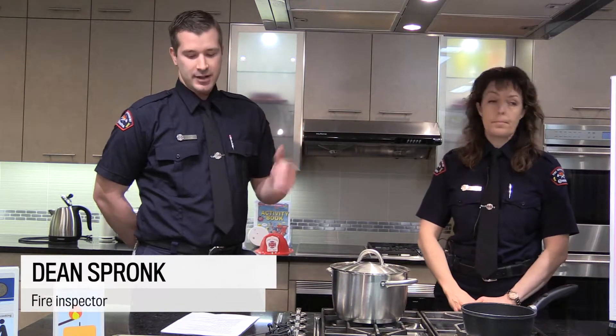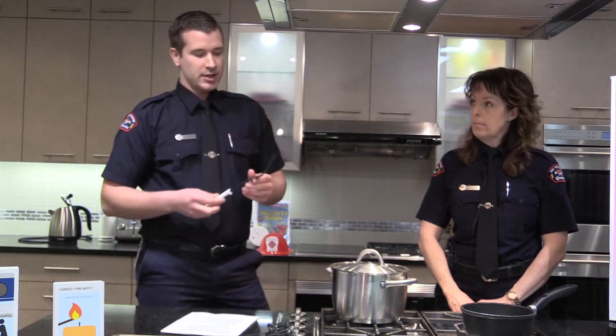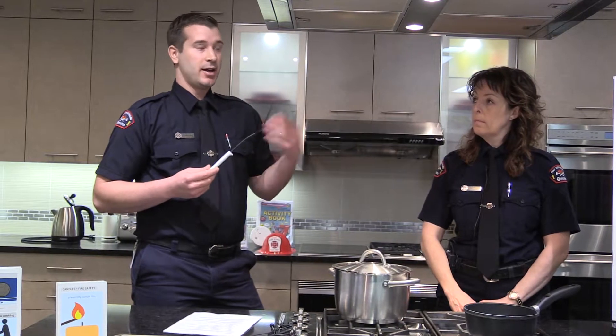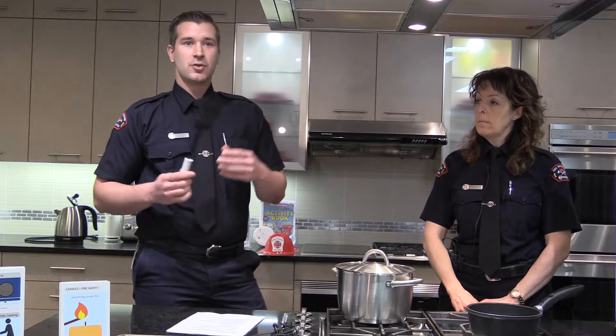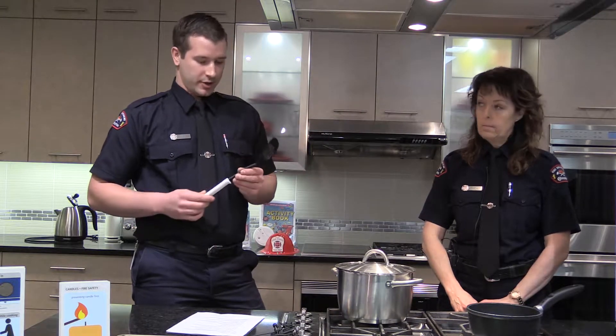The first thing to look at is never leave your cooking unattended. One of the practical things we suggest is using something like a flipper. If a call comes in at the front door, take this with you — carry it to the front door so you always remember to go back and check on your cooking.